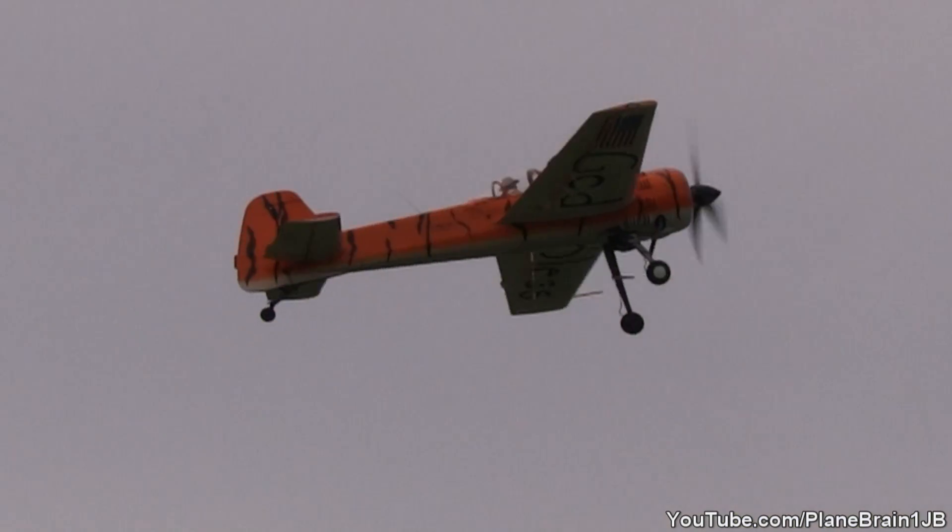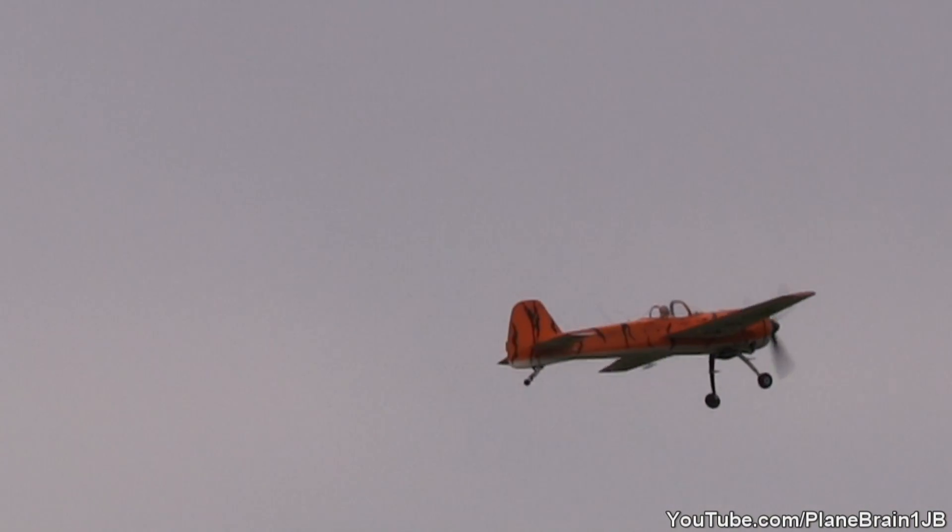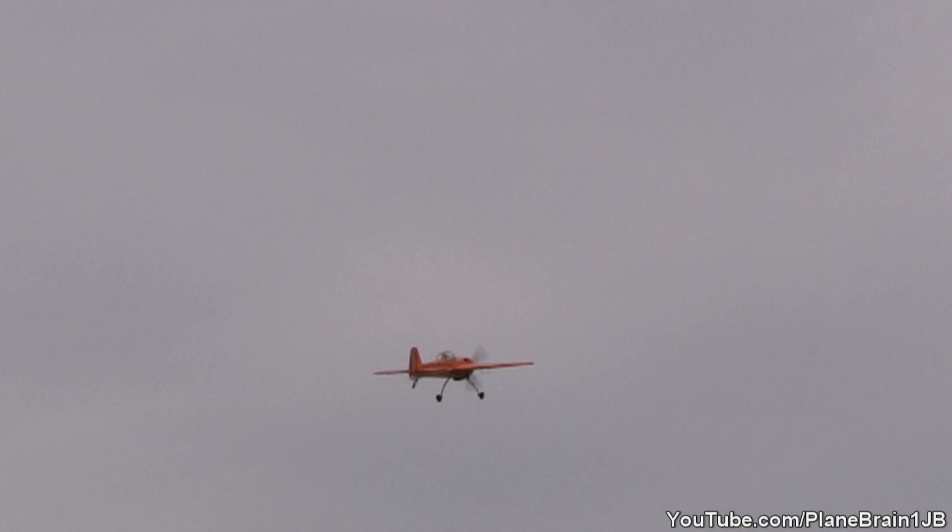Here we go. Here's the Twin Tigers going up. Mark Sorensen and Titus there as the lead, Bon Bonk in the flying seat as the wingman. They're going to go out and stage for an air start.